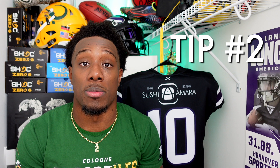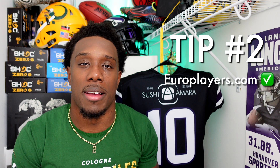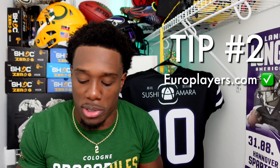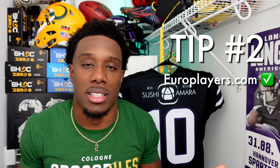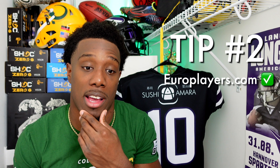Tip number two: europlayers.com. It's basically like a Facebook for athletes across different sports — football, basketball, baseball, soccer, rugby, and more. Once you go on there, make an account with all your attributes and stats. Make sure you put your stats down accurately, because teams will check up on them — they'll call you out if your numbers are off. Also upload your game film.